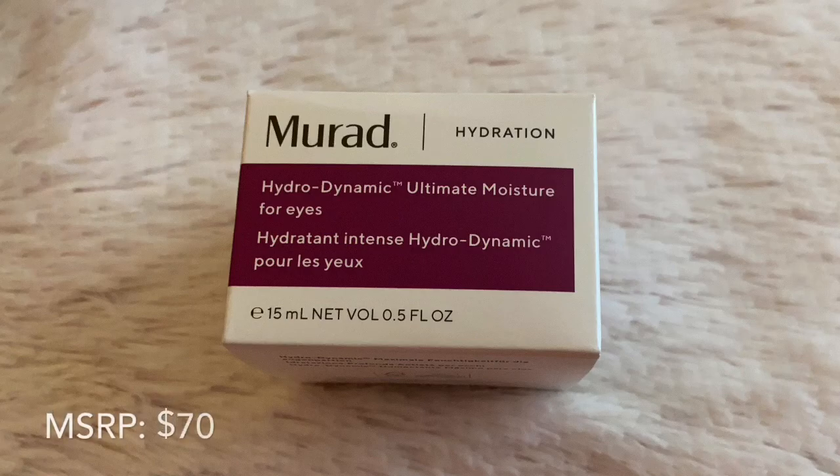The first item in the box is from Murad and this is a hydrodynamic ultimate moisture for eyes — an eye cream. I've always heard good stuff about this brand.